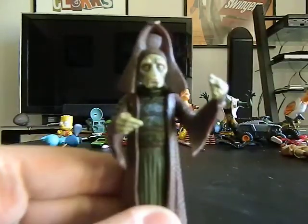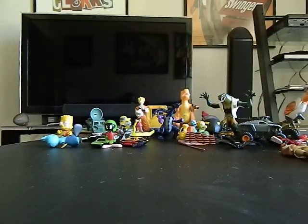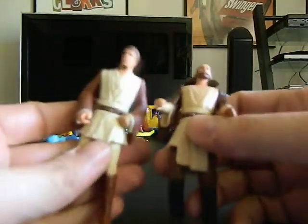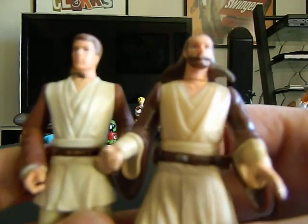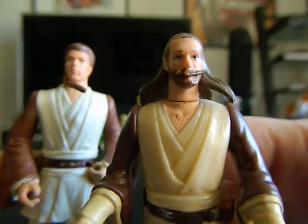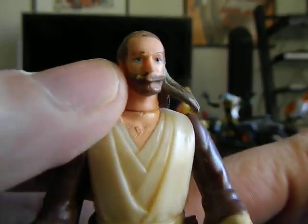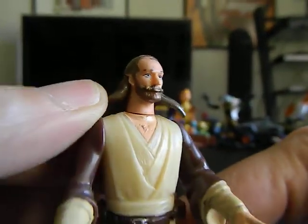I've got this Star Wars figure — that was cool to get. I also got two more Star Wars figures, but these look really horrible — especially the face. I don't know if they're knockoffs or whatever.